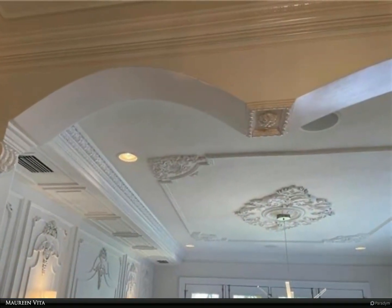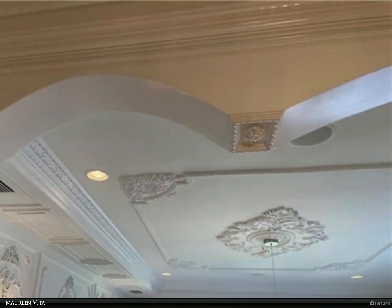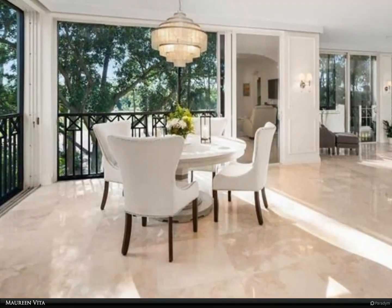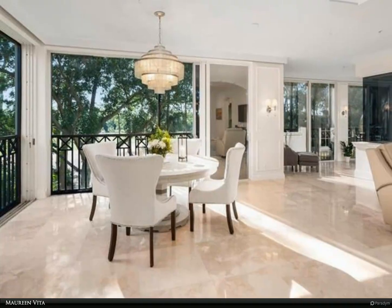Just three miles to the beach, close to Fifth Avenue and Mercado, where you can enjoy fabulous dining and shopping. Available off-season and possibly annually. For more information, review the details below.